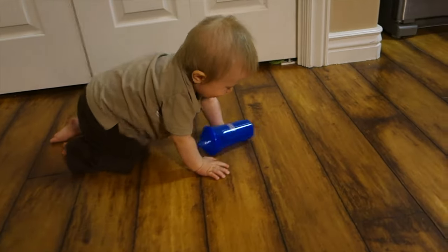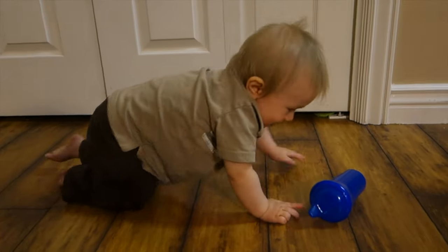It made a big difference when we got him into physical therapy.